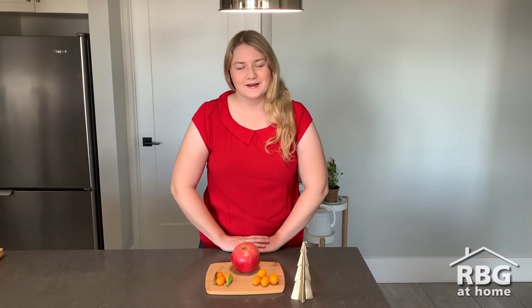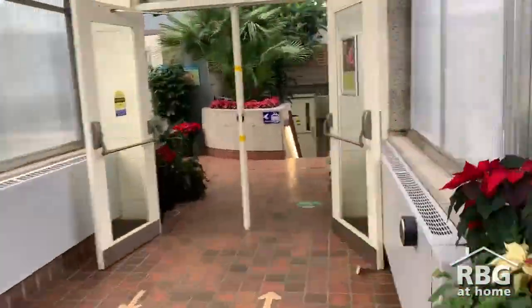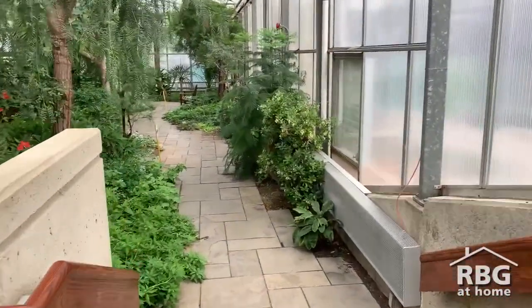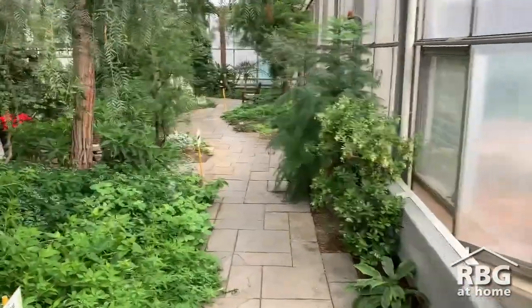Hi everyone, my name is Iona and I'm a garden interpreter at Royal Botanical Gardens. Today I'm going to take you through a short tour of our Mediterranean garden and show you some of the festive fruits that add cheer to our holiday season.